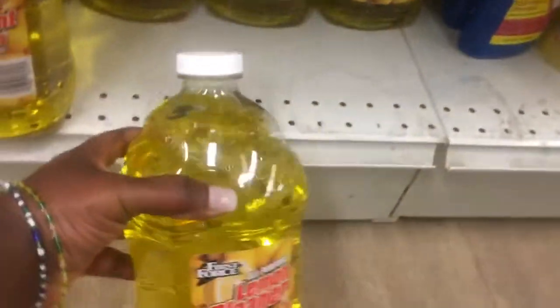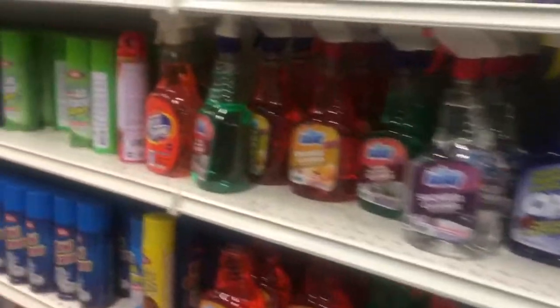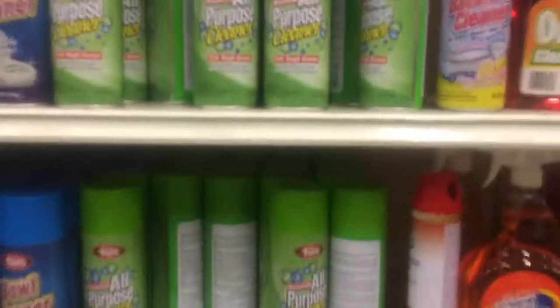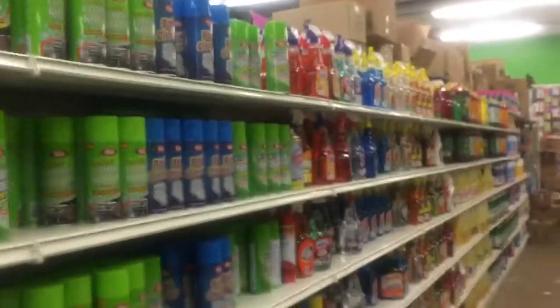They have this big cleaning container that you can use and this is a 64 fluid ounce. All the way down there they have pine cleaner, glass cleaner, all-purpose cleaner, complete kitchen cleaner — they have everything all the way down. They're stocked up.